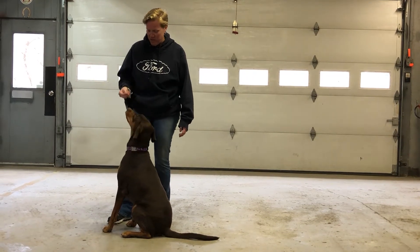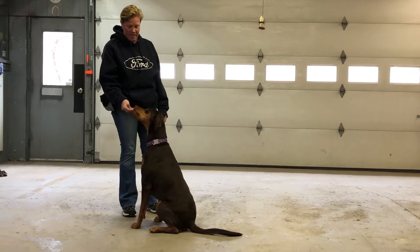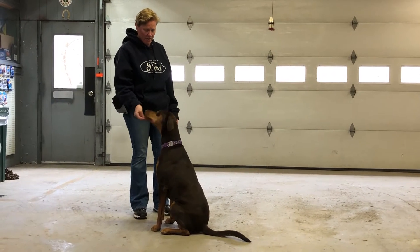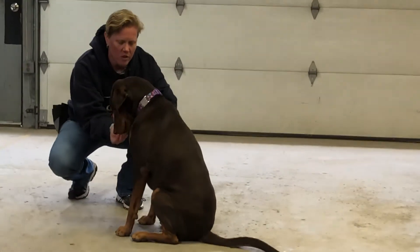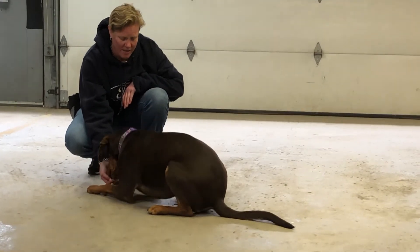So you start with the treat. You're going to hold it to their nose. And as long as they hold their sit, they can either eat some of the handful of treats that you have, or you can just hang on to it and lower them all the way down. What I don't tell her ahead of time is I don't give her that command.